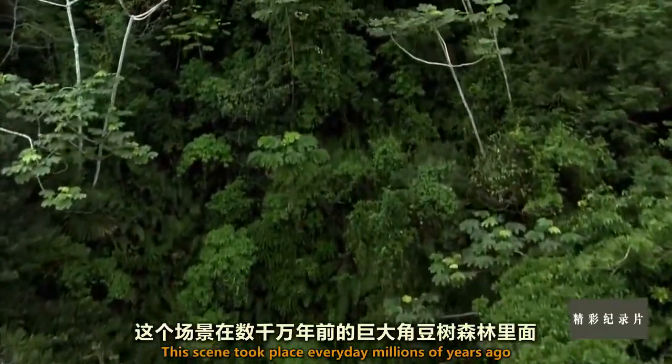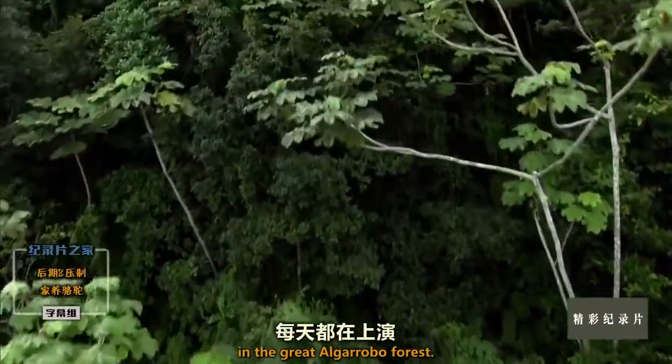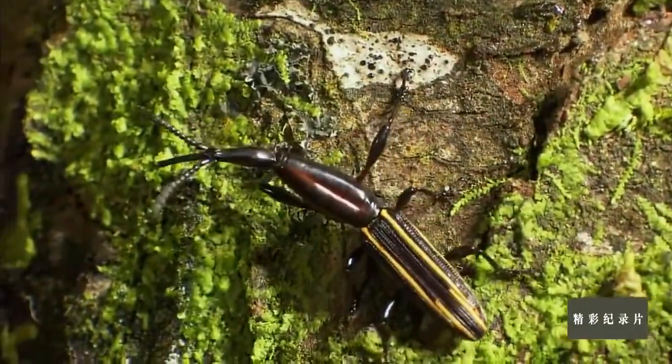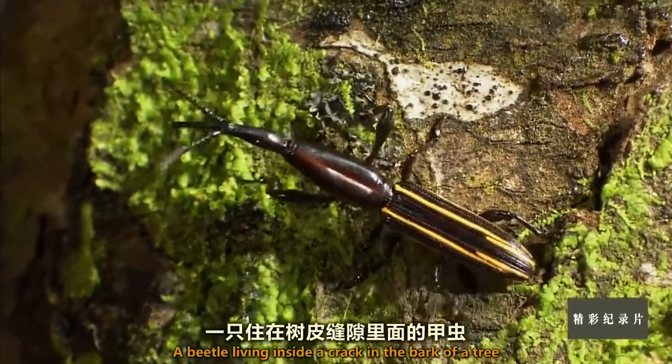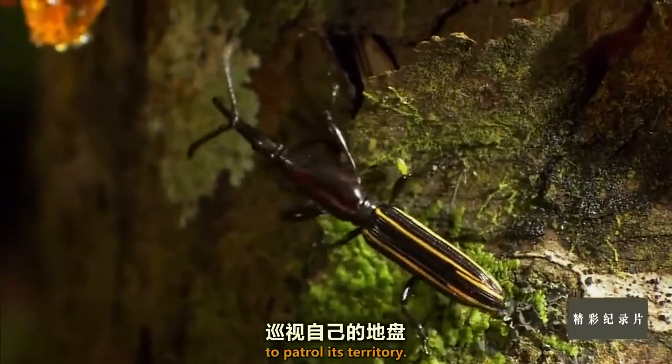This scene took place every day, millions of years ago, in the great Algarobo forest. A beetle, living inside a crack in the bark of a tree, walks out of his hiding place to patrol his territory.